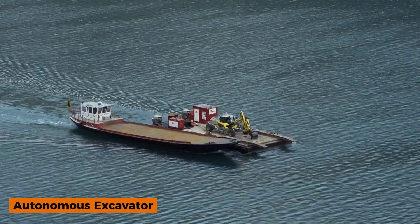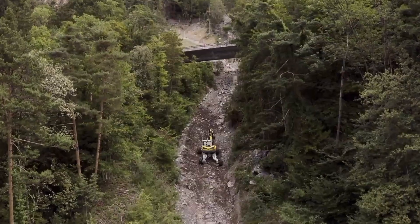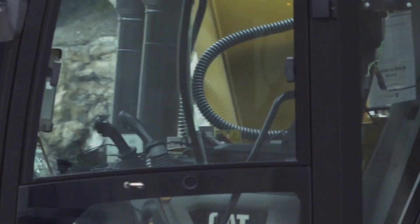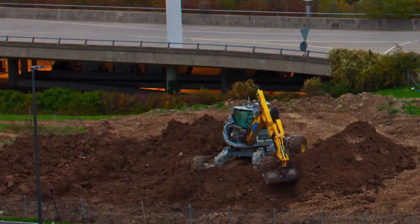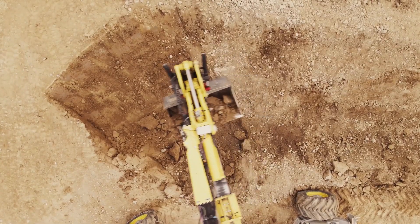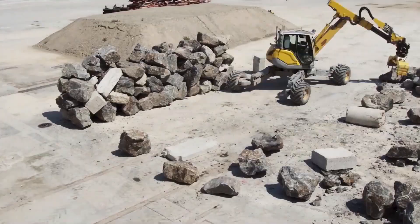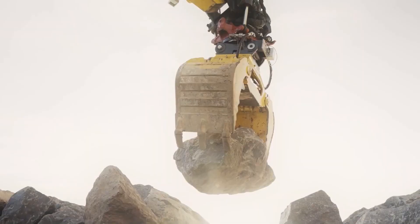What if an excavator could think, see, and work without a driver? This is not the future — this is happening now. Meet the Autonomous Excavator, one of the most powerful heavy machines redefining construction in 2026. Powered by advanced AI, sensors, and GPS precision, this machine can dig, lift, and load with extreme accuracy, completely on its own.